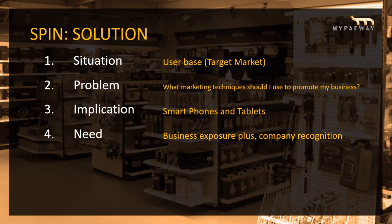Problem: what marketing techniques should I use to promote my business? We use a technique called push and pull — you push your content online and pull in targeted traffic to your business. Smartphones and tablets: MyPathway is responsive.